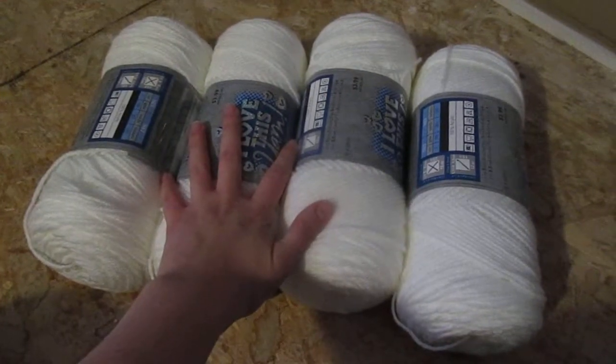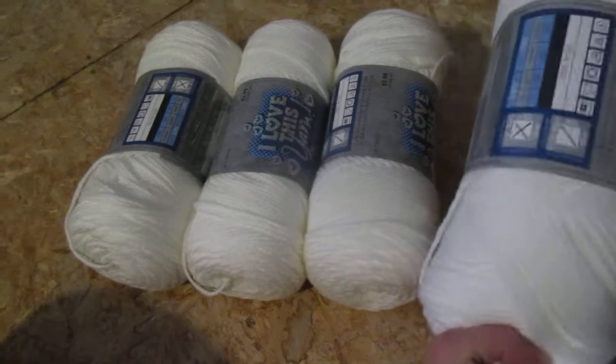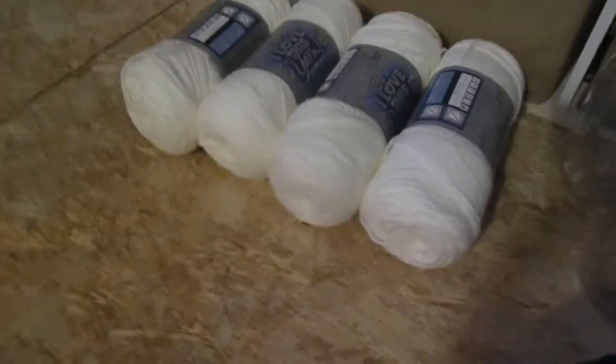This is actually an order for someone. I'm making them some christening blankets. We'll see how much four skeins gets me — I'm making two of them.